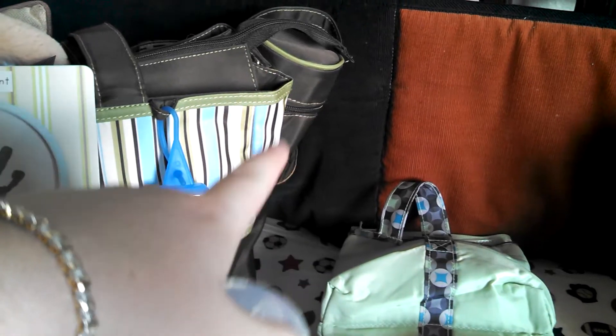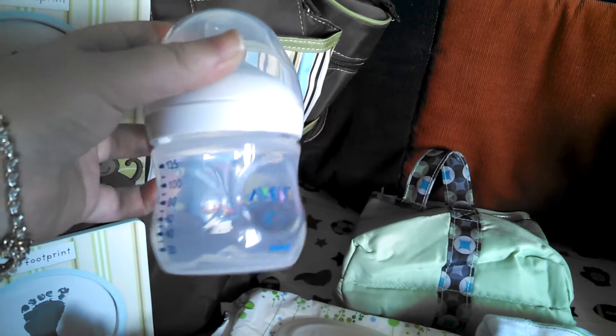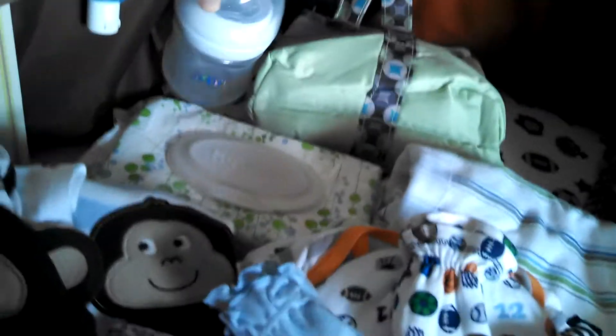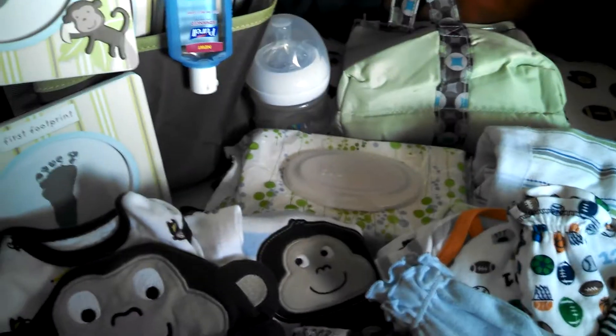I packed a very great gift I got from my baby shower. And then we have a little bottle — I actually have two. I have one in the side pocket in the little bottle holder, and then here is just another little bottle. I'm probably going to end up formula feeding.